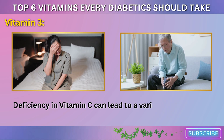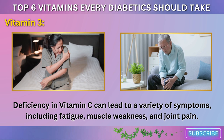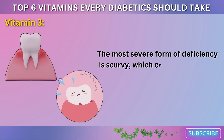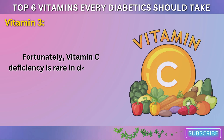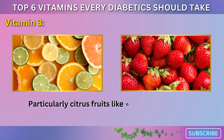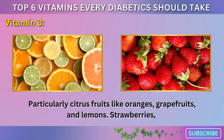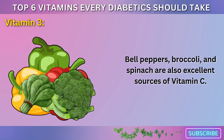Deficiency in vitamin C can lead to a variety of symptoms including fatigue, muscle weakness, and joint pain. The most severe form of deficiency is scurvy, which can cause swollen and bleeding gums, loose teeth, and poor wound healing. Fortunately, vitamin C deficiency is rare in developed countries, as it's found in many fruits and vegetables, particularly citrus fruits like oranges, grapefruits, and lemons. Strawberries, bell peppers, broccoli, and spinach are also excellent sources of vitamin C.